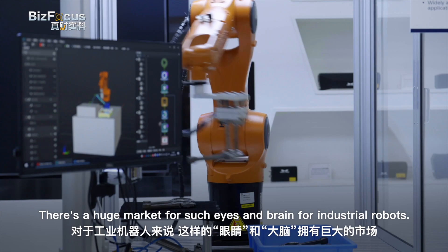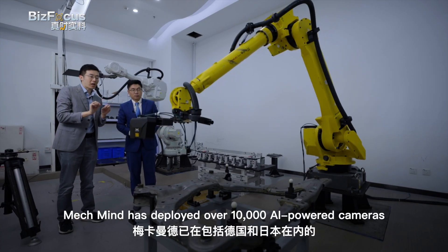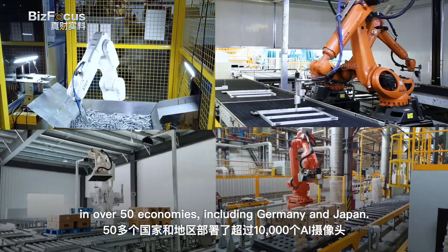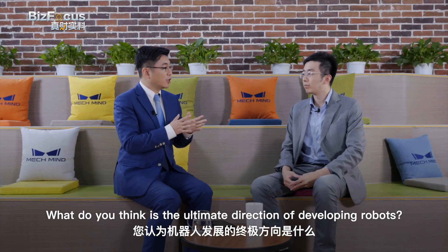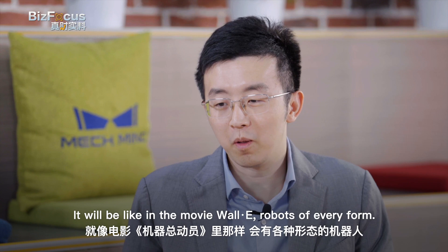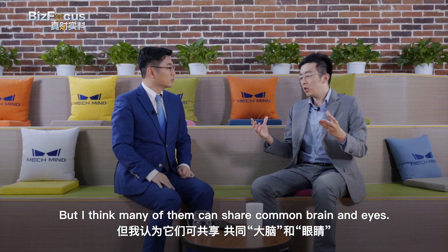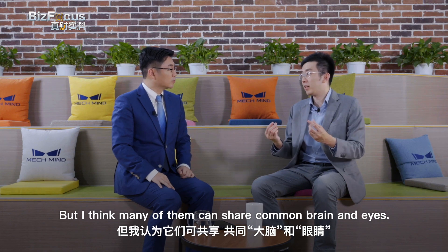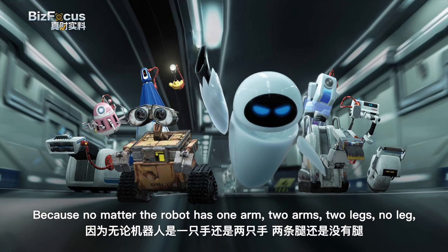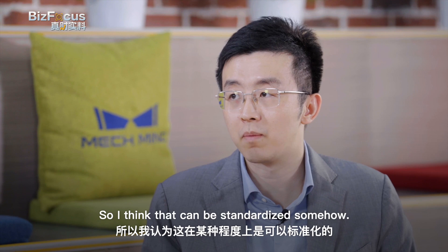There's a huge market for eyes and brains for industrial robots. MechMind has deployed over 10,000 AI-powered cameras in over 50 economies, including Germany and Japan. What is the ultimate direction of developing robots? It will be like in the movie WALL-E — robots of every form. But many of them can share a common brain and eyes, because no matter if the robot has one arm, two arms, two legs, or no legs, the eye and brain are things many have in common. So that can be standardized somehow. Now it's time to put on the glasses of prophecy to envision the future.